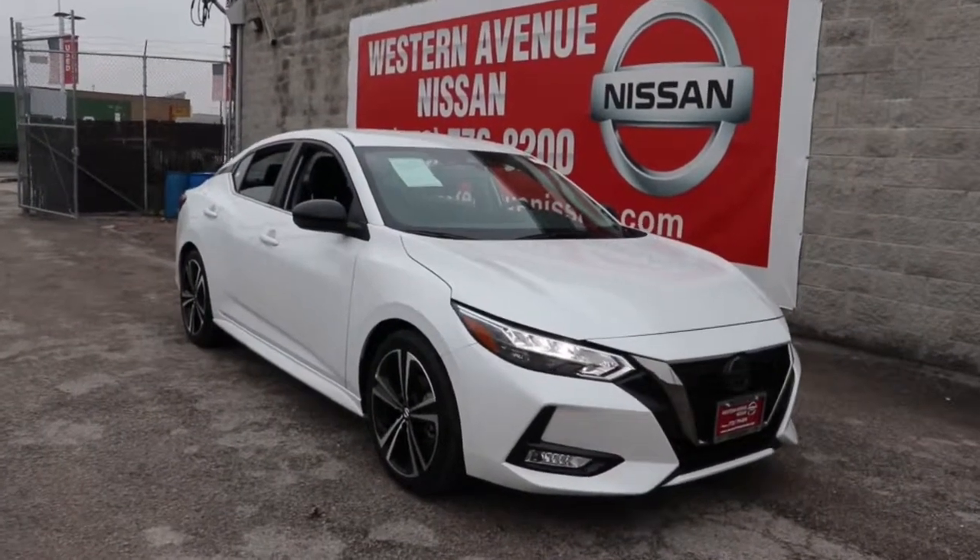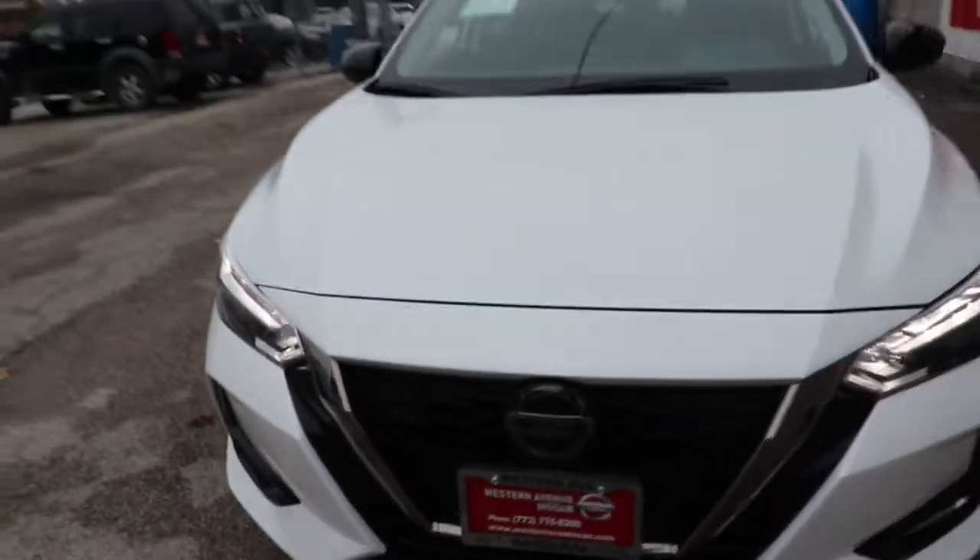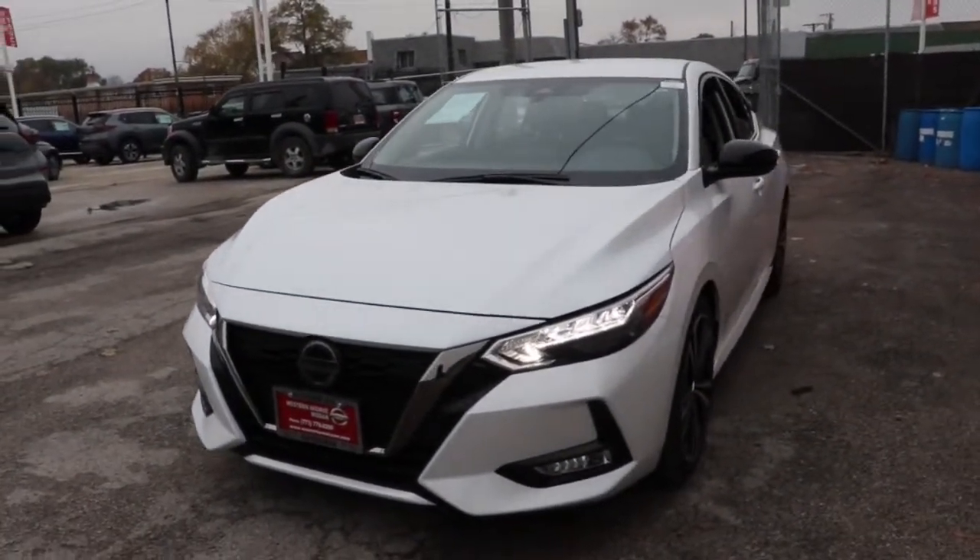Get into the 2022 Nissan Sentra. With less than 5,000 miles on the odometer, this vehicle stands out from the rest.